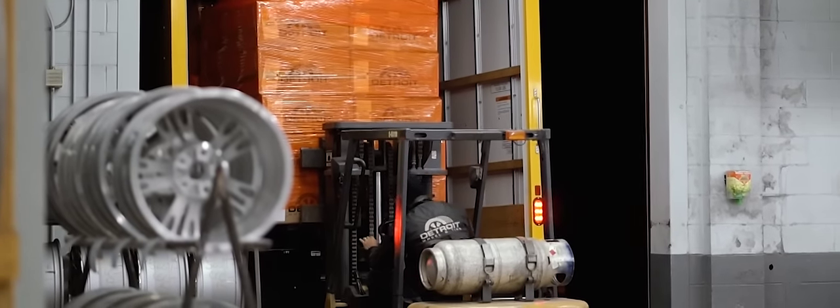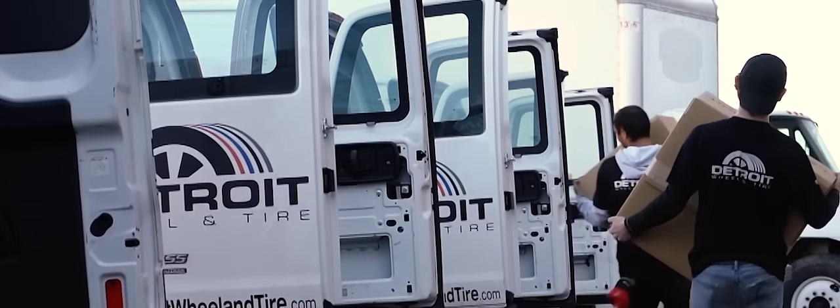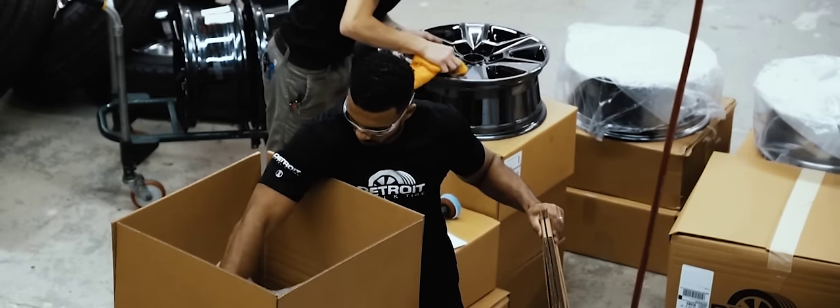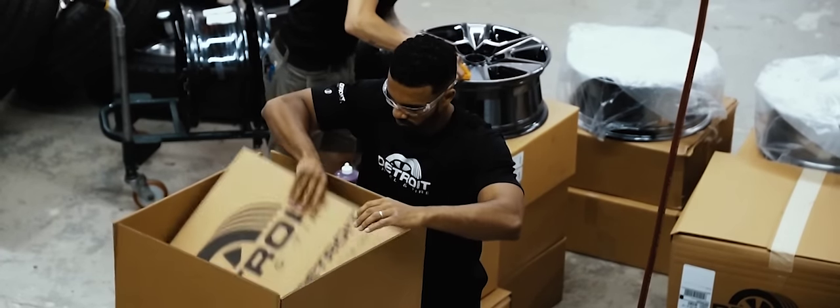Detroit Wheel & Tire delivers daily nationwide by UPS. We also deliver locally with our fleet of delivery vehicles. First, we make sure your order arrives correct and in good shape with our pre-shipping inspection and use of our custom-designed shipping boxes to minimize shipping damage.